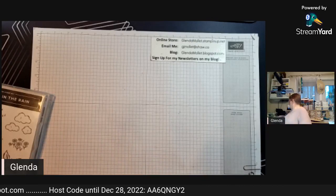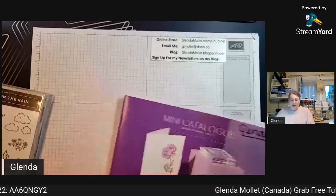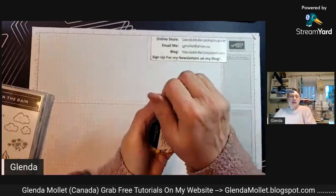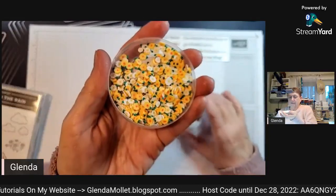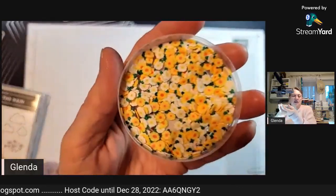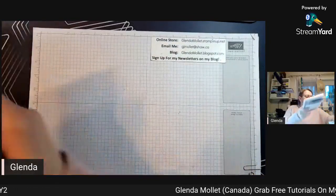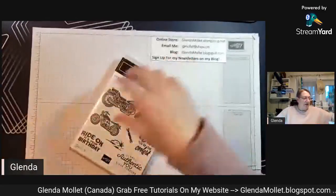The embellishments that go with the Playing in the Rain bundle are these loose daisies for shaker cards - can you say shaker cards? Look at those, they're fun!